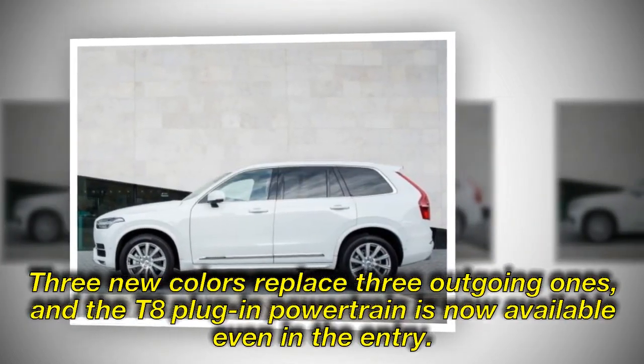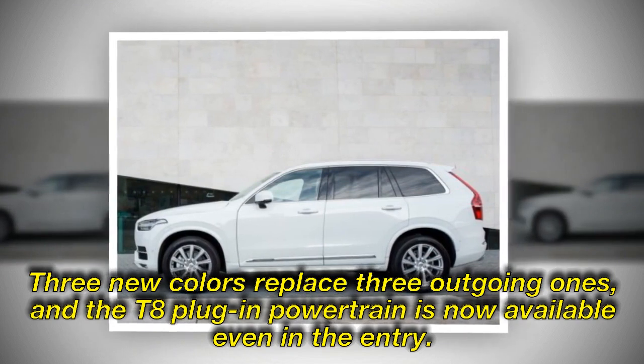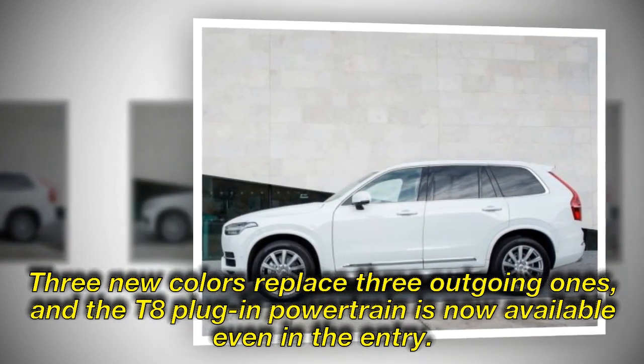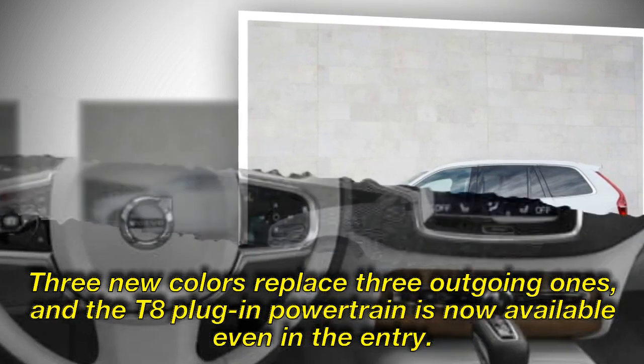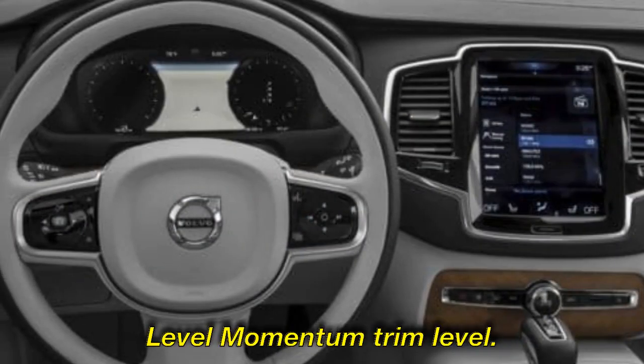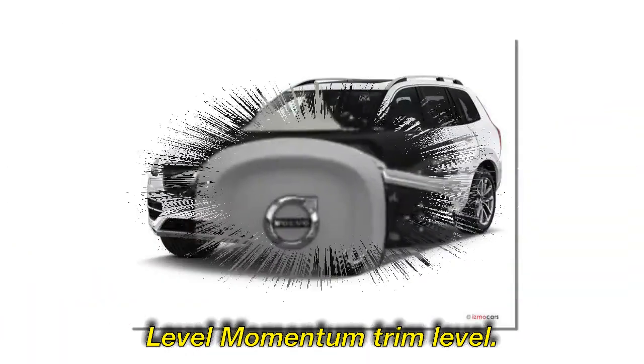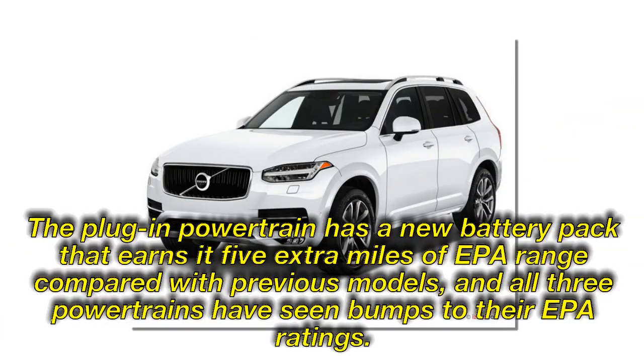Three new colors replace three outgoing ones, and the T8 plug-in powertrain is now available even in the entry trim. The T8 plug-in powertrain has a new battery pack that earns it five extra miles of EPA range compared with previous models, and all three powertrains have seen bumps to their EPA ratings.